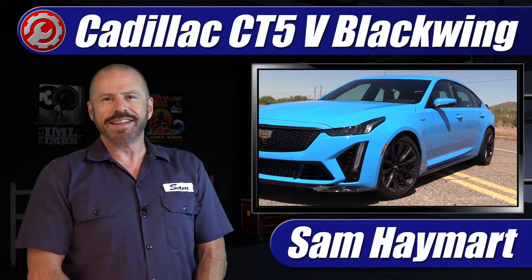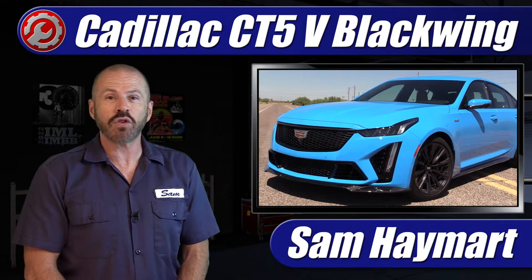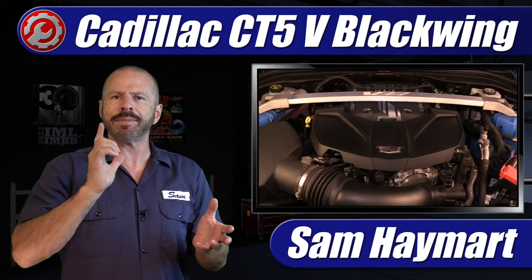Hey, my good friends, Sam Hamart with Test Driven TV. This week we are testing the fastest and most powerful Cadillac ever, the CT5V Blackwing. It's in the garage too, so we're going to pop the hood, do a full underhood tour, talk about the engine, and I'm going to give you the full lowdown on what makes this thing tick.